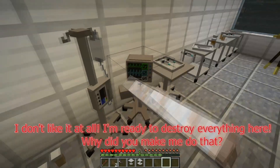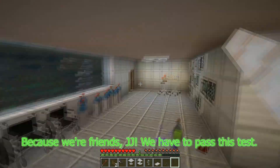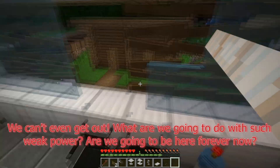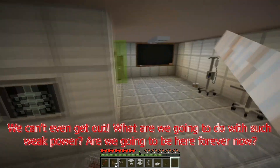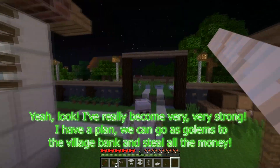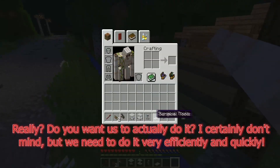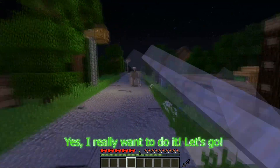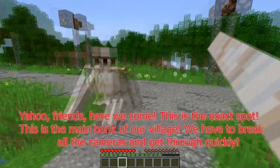I don't like it at all. I'm ready to destroy everything here. Why did you make me do that? Because we're friends, JJ — we have to pass this test. We can't even get out. What are we going to do with such weak power? Are we going to be here forever? I've really become very, very strong. I have a plan — we can go as golems to the village bank and steal all the money. Really? Do you want us to actually do it? I certainly don't mind. We need to do it very efficiently and quickly.